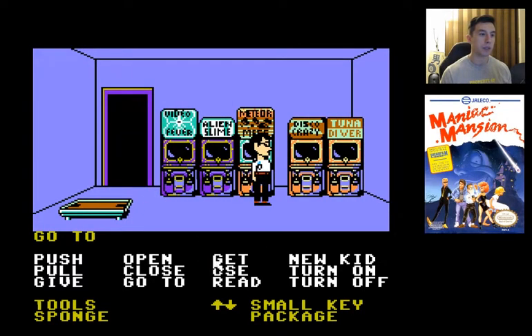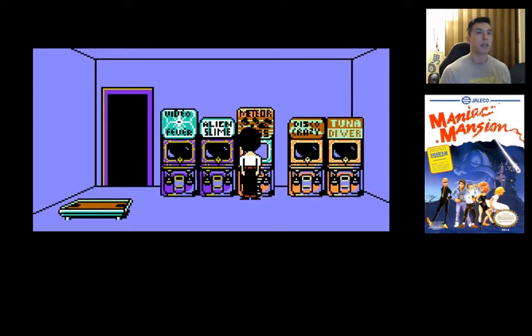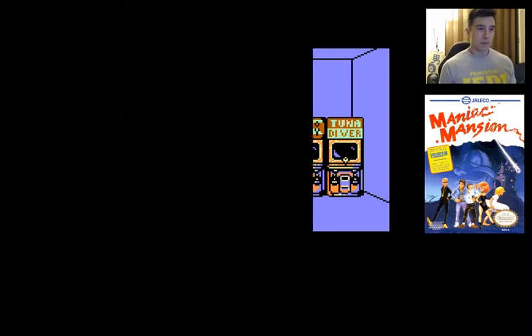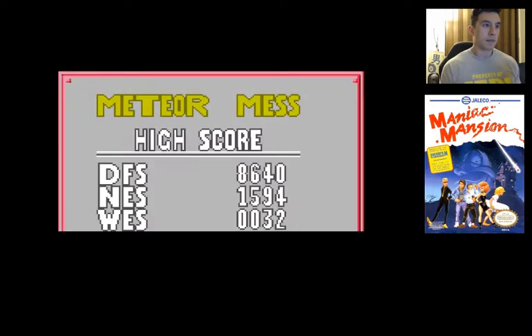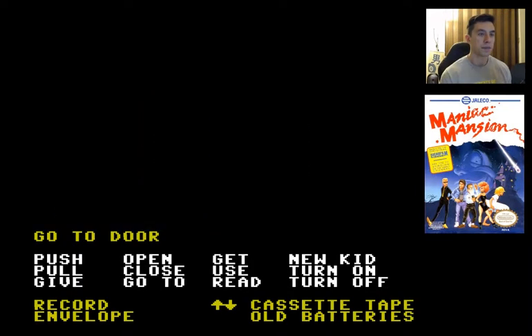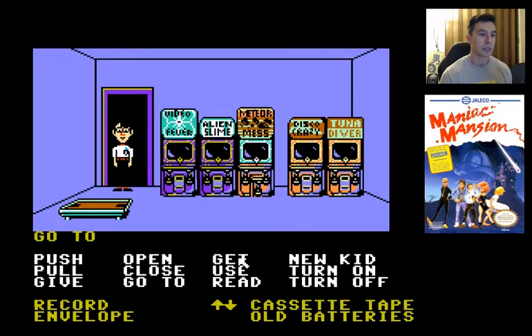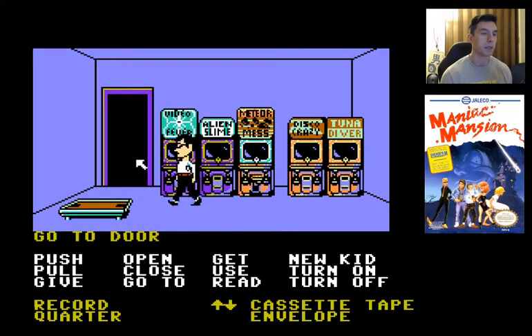Alright, so now what we do is use a quarter-inch coinbox. DFS is Dr. Fred, so 8640 is the password, or the code. So once you open the coinbox, you don't need to open it again, which is cool.